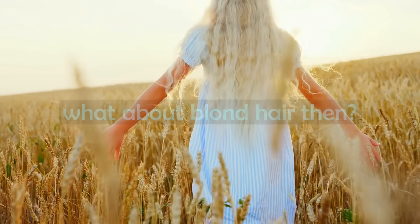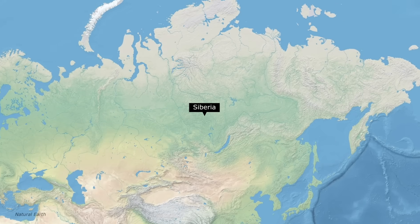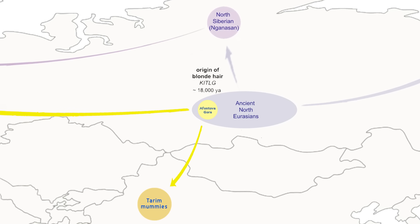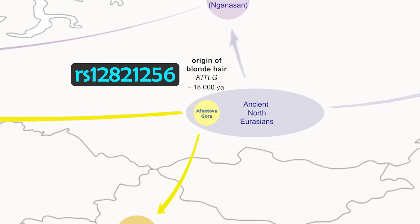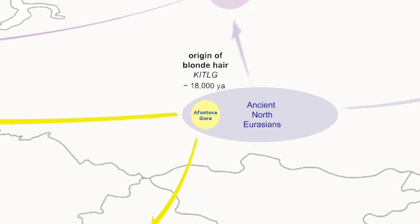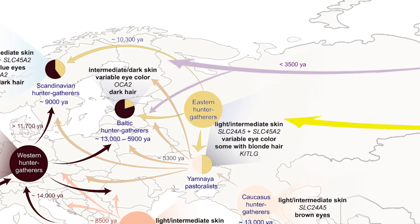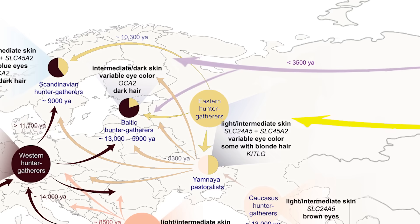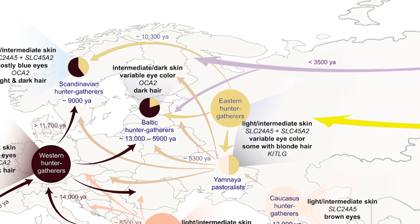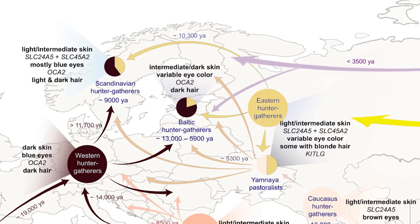Blonde hair is characterised by very low levels of eumelanin, the dark type of melanin. The origin of this hair colour does seem to be in Siberia, especially linked to an archaeological site known as Aventovagora, dated to around 16,000 to 17,000 years ago. The oldest fossil known to carry the mutated allele RS12821256 of the KITL gene — responsible for blonde hair in modern Europeans — is a 17,000-year-old ancient North Eurasian specimen from Aventovagora. This genetic mutation likely spread out from Siberia in numerous waves. A key early wave was with the spread of eastern hunter-gatherers, who lived somewhere between around 10,000 and 5,000 BC. Blonde hair is most common today in places where eastern hunter-gatherers had a major impact — i.e. Scandinavia and the Baltic states.